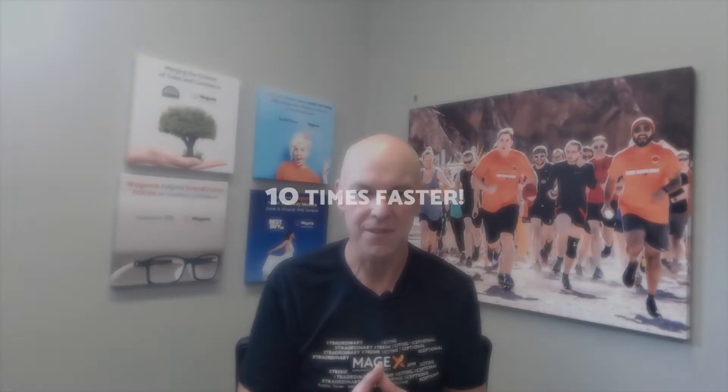This doesn't mean it's free, but what it does mean is your store will be as much as 10 times faster. We want to see Lighthouse scores of 100.